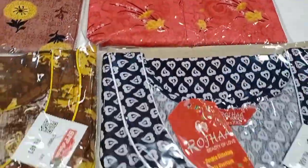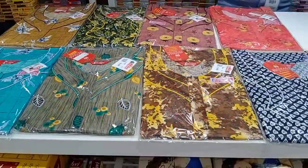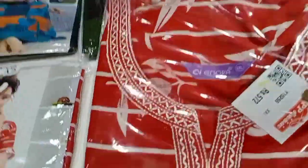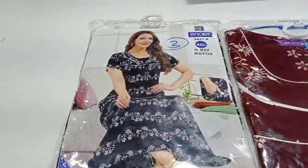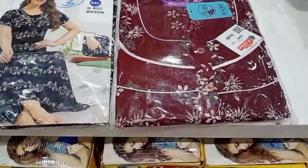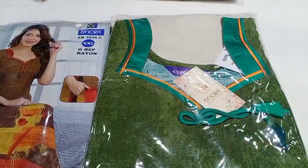You can get this nighty in XL size. You can see it in 3/4 sleeves. This is a great collection. You can see a brand of nighties in the same type. There are a lot of nighties here in different collections.